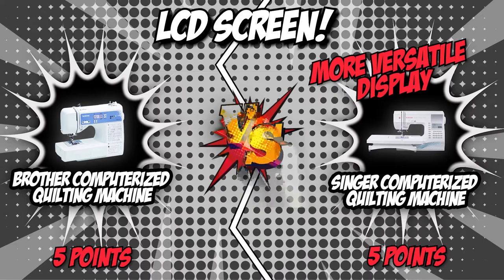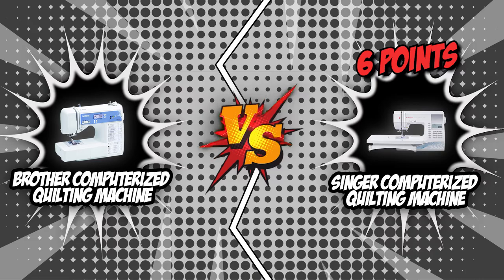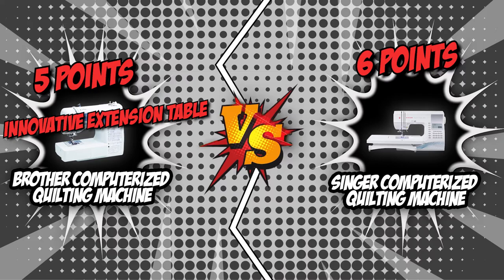It is finally time to announce the winner between the Brother Computerized Quilting Machine and the Singer Computerized Quilting Machine. The scores are in, and Singer was able to garner a total of six points, overpowering the Brother Computerized Quilting Machine by a single point. Although Brother has the advantage with its innovative extension table, Singer had the larger selection of built-in stitches and proved to have the more versatile LCD display. We are proud to announce that Singer brings home the gold in today's brand wars.